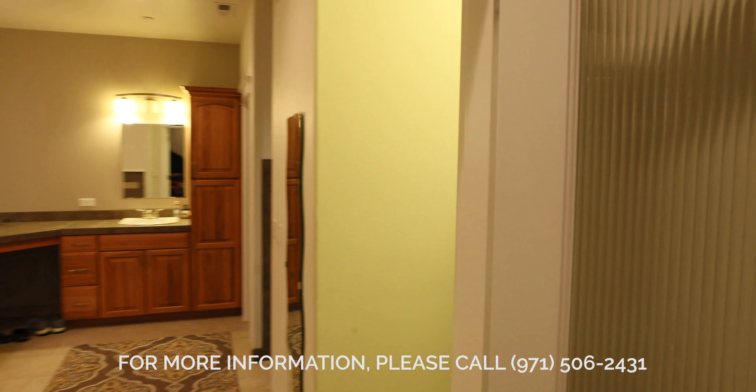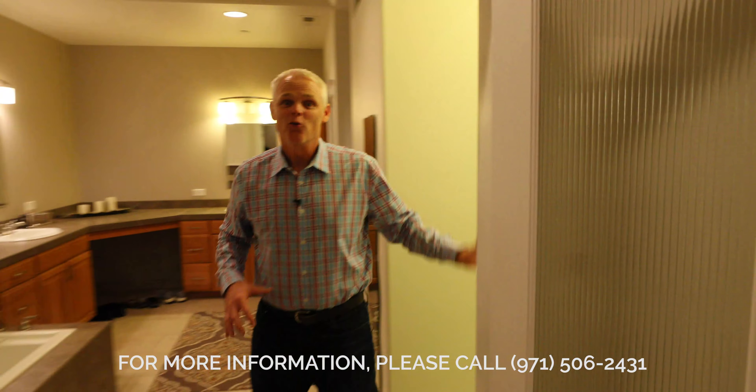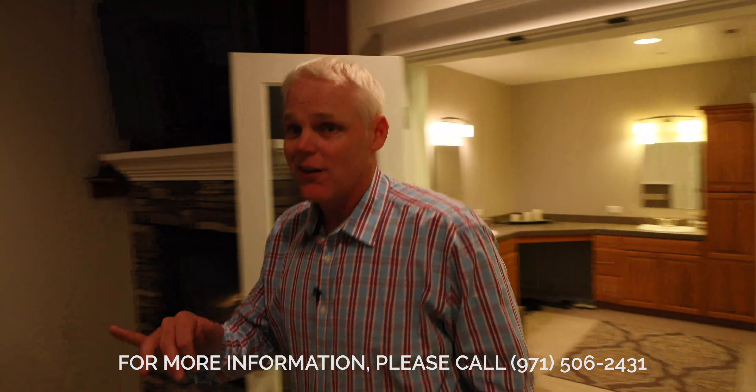There's a built-in safe right into the wall of the master closet, which is really cool. All right, let's go downstairs and take a look at the rest of the house.